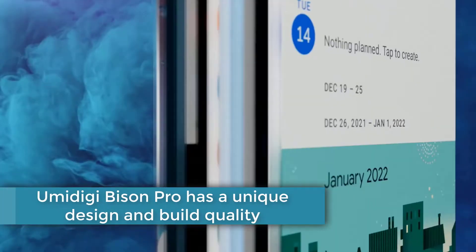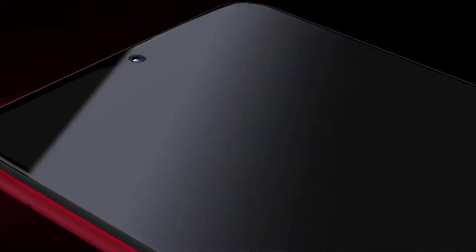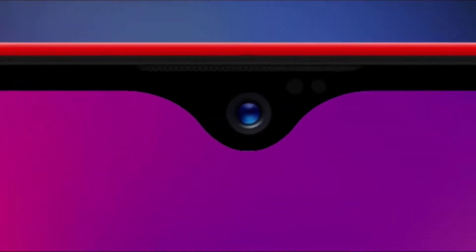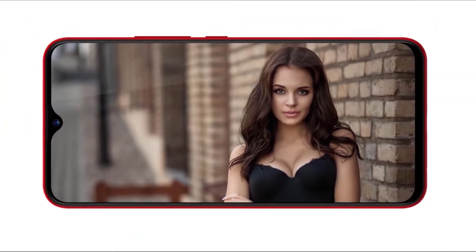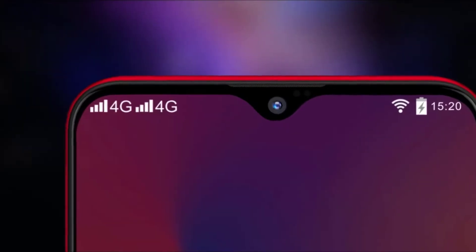Umidigi Bison Pro has a unique design and build quality. The design and build quality of the Umidigi Bison Pro is what sets it apart. This phone isn't designed to be slim or sleek in appearance. With a thickness of 12.8mm, it has a conspicuous bulk that is typical of rugged smartphones. It is, however, relatively inexpensive at around $200–$300 depending on where you get it. Check the description below for links to get the best price.